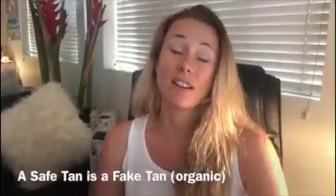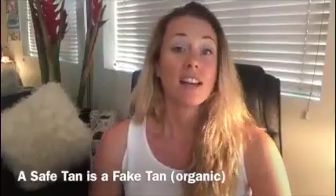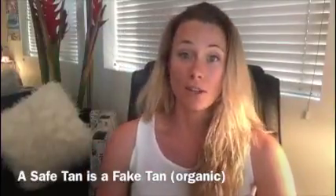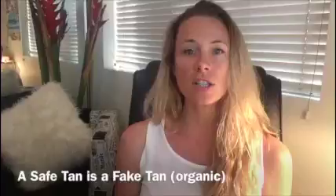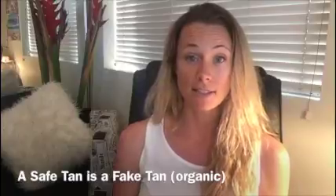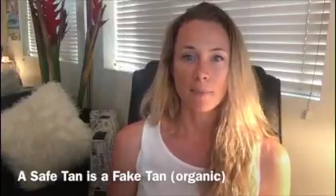Tanning beds are so last decade and seriously so not cool. A tanning bed is also known as a solarium, and they actually emit up to 15 times more UV rays than the sun, so you get a really concentrated level of UV rays.